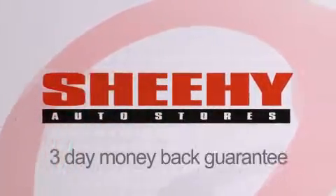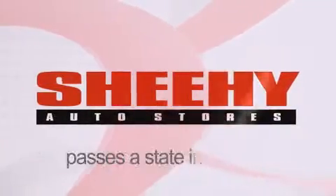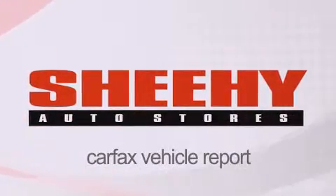Every Sheehy Select used vehicle comes with a three-day money-back guarantee, 60-day, 2,000-mile warranty, passes a state inspection and our 175-point inspection system, and comes with our Carfax vehicle report.